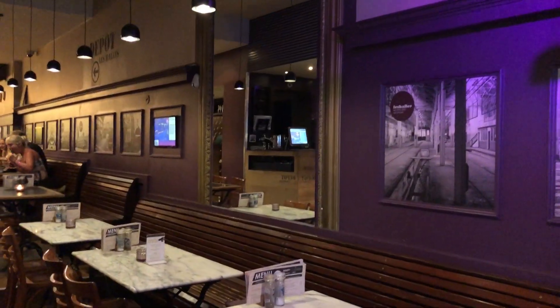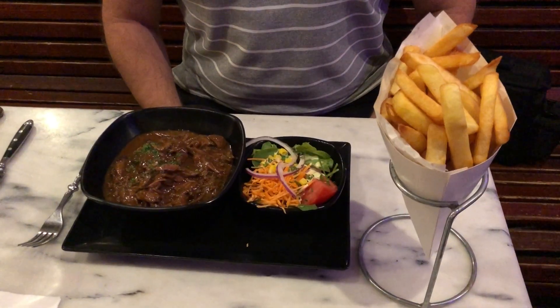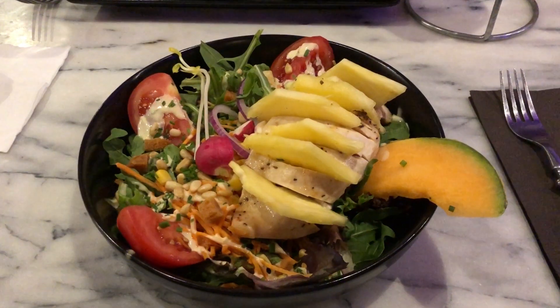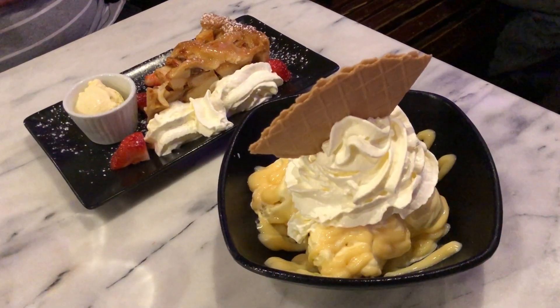Then from there we went for dinner at Les Halles Market Café, which is located opposite the Town Hall Museum building. It's got sort of a casual café atmosphere with some original dishes, some classic dishes, and of course some delicious Belgian desserts.